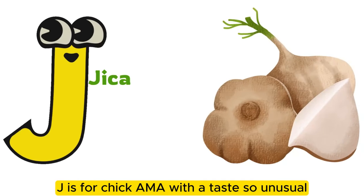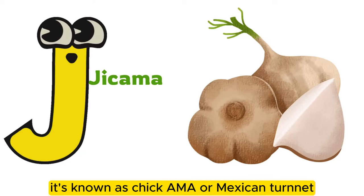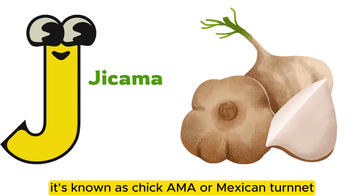J is for jicama with a taste so unusual. It's known as jicama or Mexican turnip.